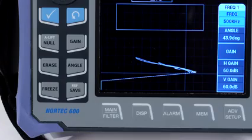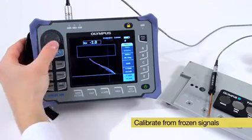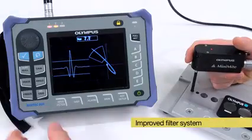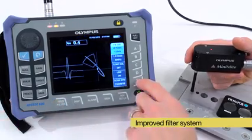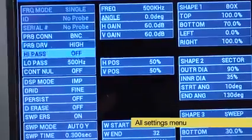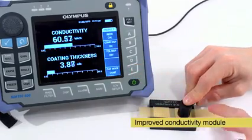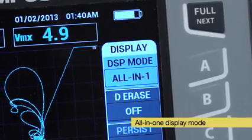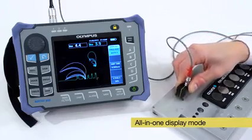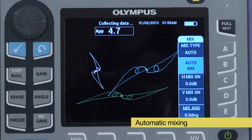Other innovative features include: the ability to calibrate from frozen signals, which separates the scanning motion from the calibration; an improved filter system displaying standard figure-8 signals for rotary scanner applications; the all-settings menu, which is useful to quickly configure the instrument from a procedure; an improved conductivity module with an easy-to-use calibration wizard; an all-in-one display mode showing up to three configurable traces in dual frequency operation; and automatic mixing for instant configuration in applications such as heat exchanger tube testing.